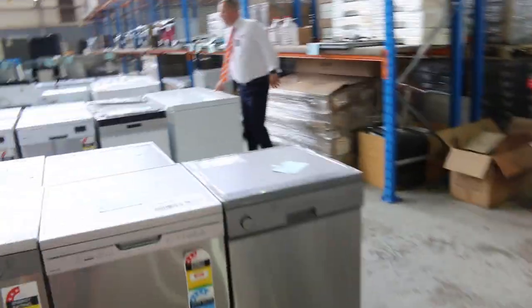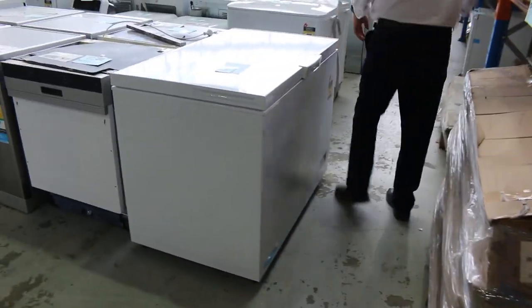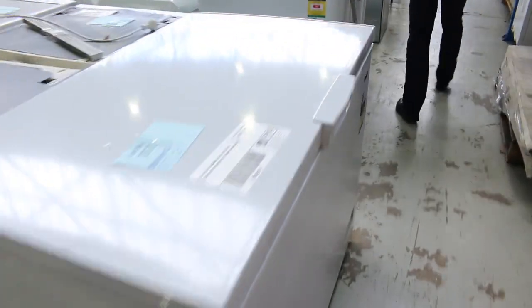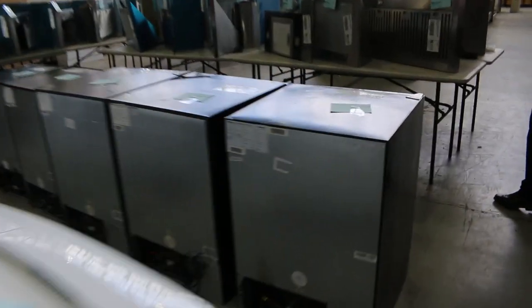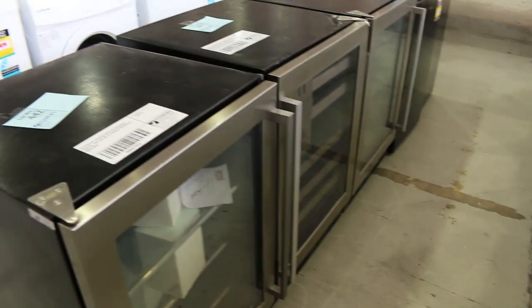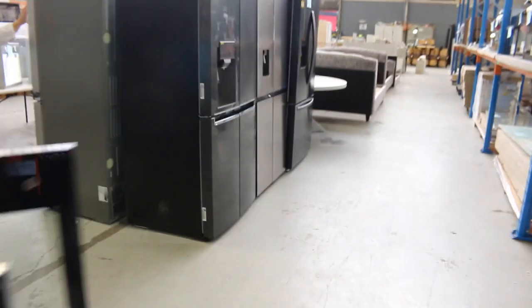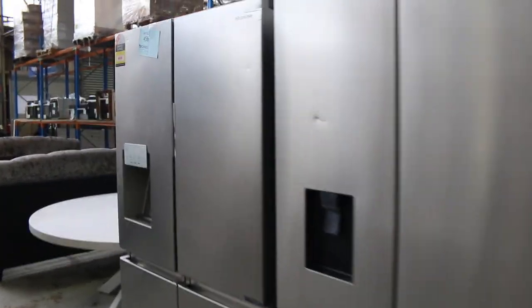Looks like there's a chest freezer on the end here — a nice big Euromade chest freezer, 316 litres. I can also see dryers and washing machines, glass front fridges, wine fridges, and standard fridges. Some really nice fridges here. We've got LG and Hisense French door fridges — really nice looking units that'll be good fun at auction.